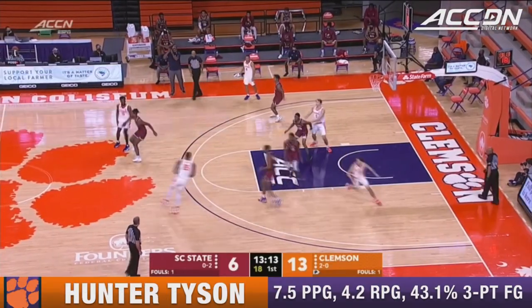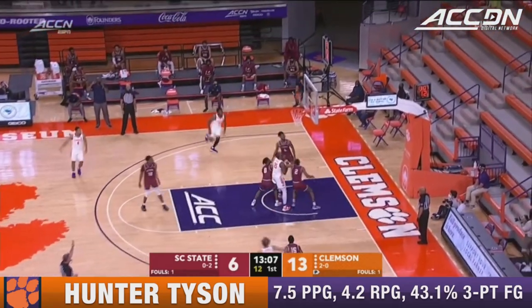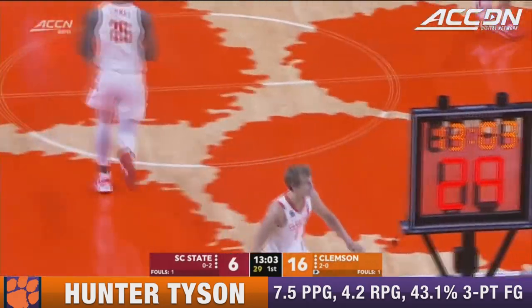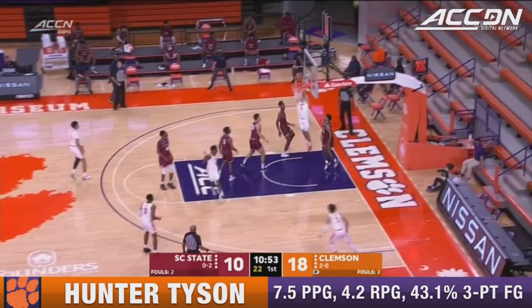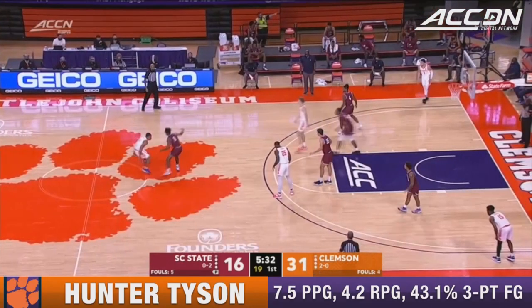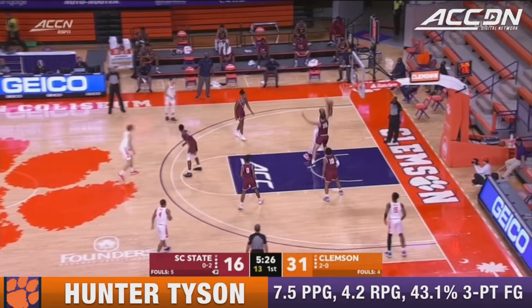He started shooting really well from three, 40% from deep. He was big in the wins against Mississippi State and Purdue — over the Hunter Tyson who buries the triple. And I really like his outlook on it. He's such a positive person, so fun to talk with. He's like, look, we're just fortunate and blessed just to be playing games. And really not too much in the sense of open looks for South Carolina State.